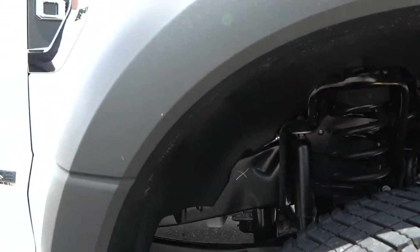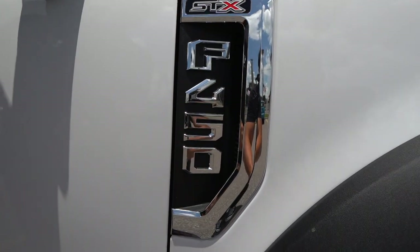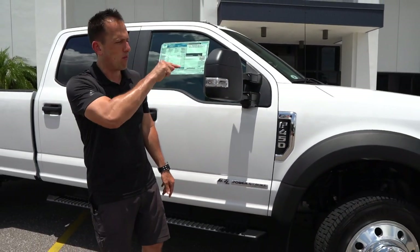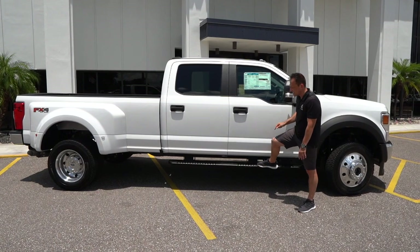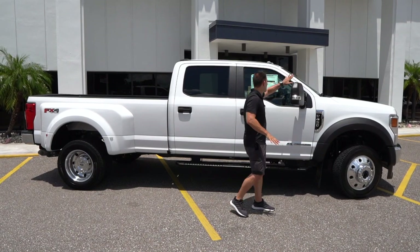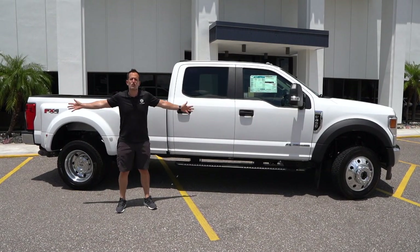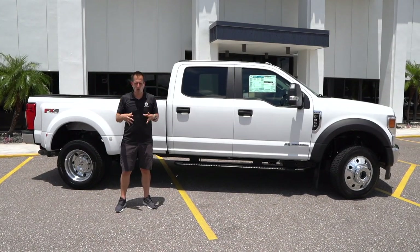As we back out and take a look, I like the way they do the F450 badging. This is functional — has the STX trim package — and of course we're working with the 6.7-liter Power Stroke turbo diesel. I'll give you all the details once we open up the massive hood. On the STX package you are going to get these nice running boards with the Ford logo on it. Everything else is flat black on the doors. Your door handle is perfect for a work truck. The sheer size of this is just unbelievable for those big jobs.